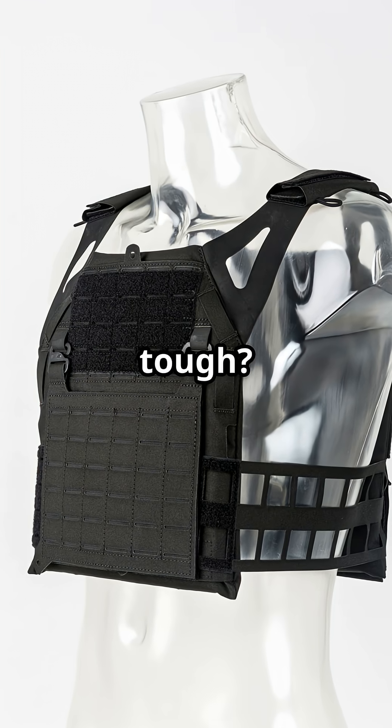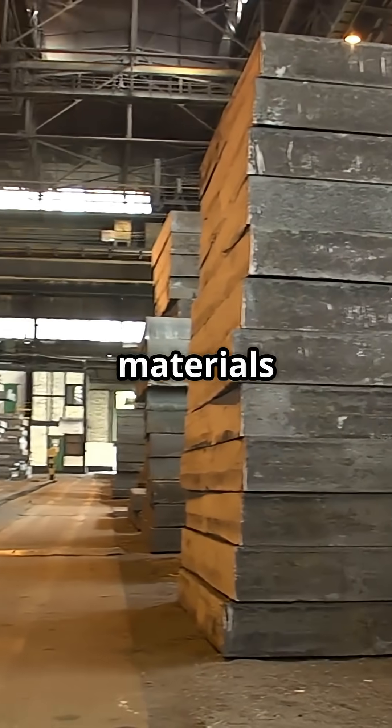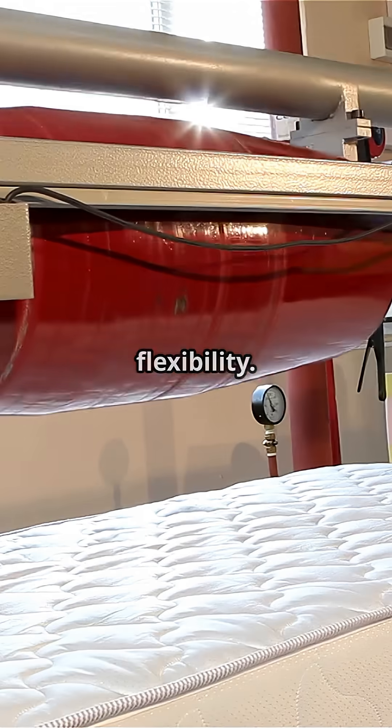What makes bulletproof armor so tough? Here's a quick look inside the process. It all starts with the right materials: super strong Kevlar, aramid fibers, and ceramic plates. These aren't your average fabrics — they're chosen for their insane strength and flexibility.